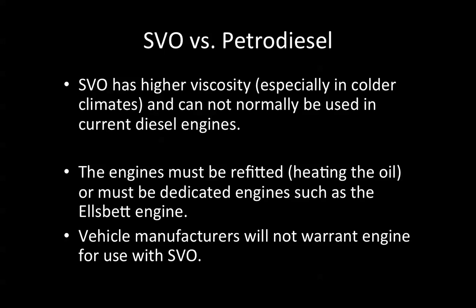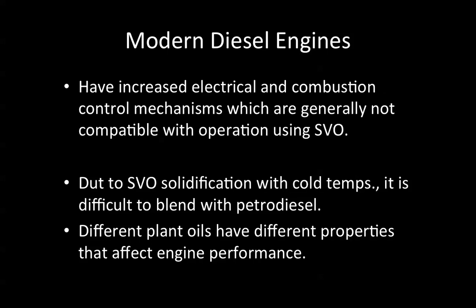Vehicle manufacturers will not warrant engines for use with straight vegetable oil. Modern diesel engines have increased electrical and combustion control mechanisms, which are generally not compatible with straight vegetable oil operation. Due to SVO solidification at cold temperatures, it's difficult to blend with petrodiesel. This is particularly important with animal sources — saturated fatty acids — which are more prone to be solids at ambient temperature than vegetable oils, which with double bonds present are more prone to be liquids.